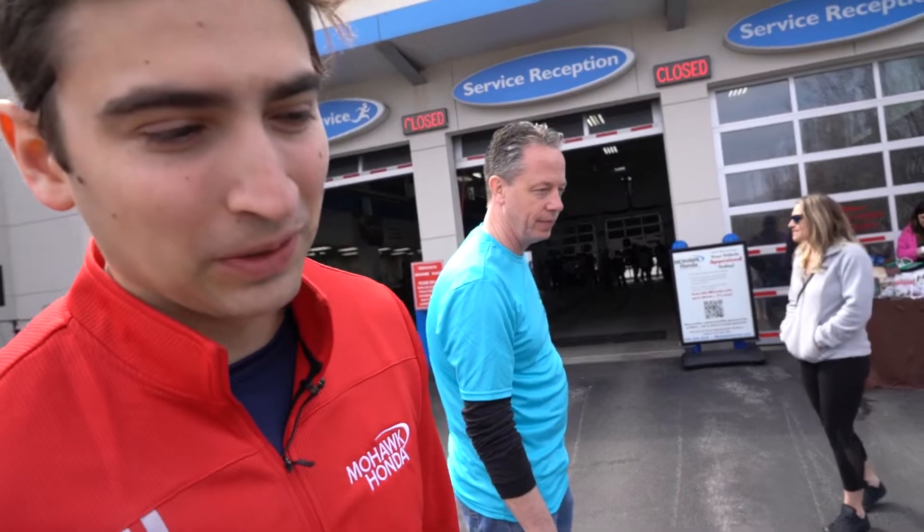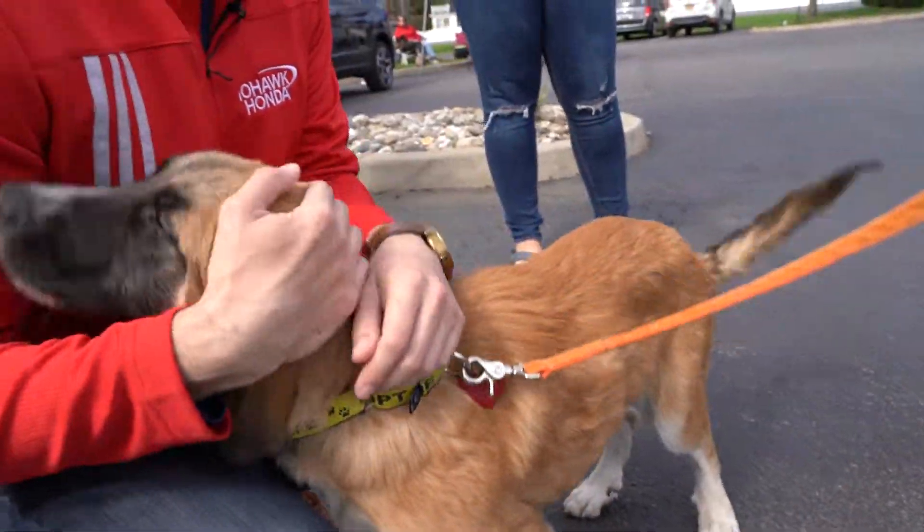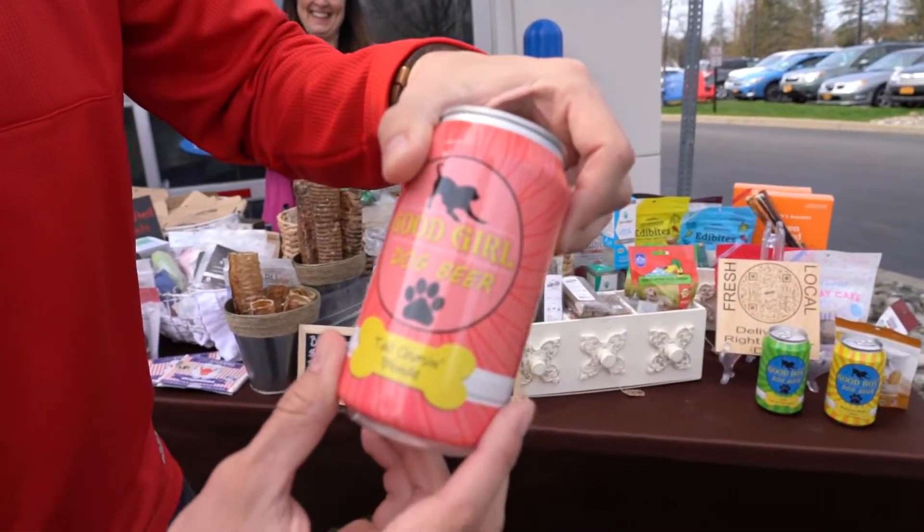This dog is literally so cute. His name is Duke — hello Duke! We got all the dog treats that you can dream of. I think this is... dog beer? That's so cool, I love it.